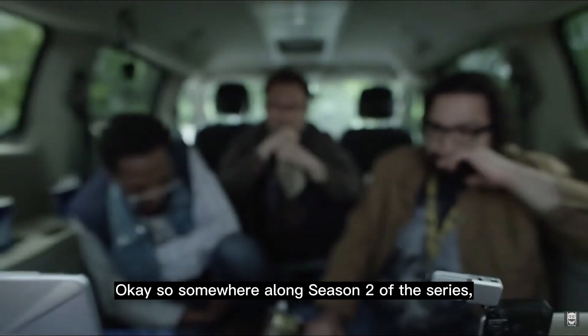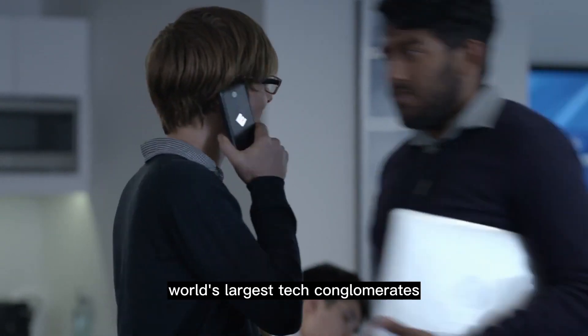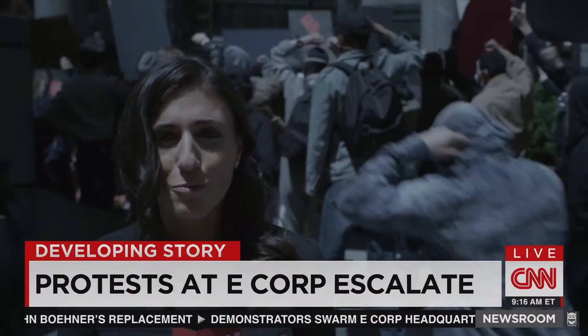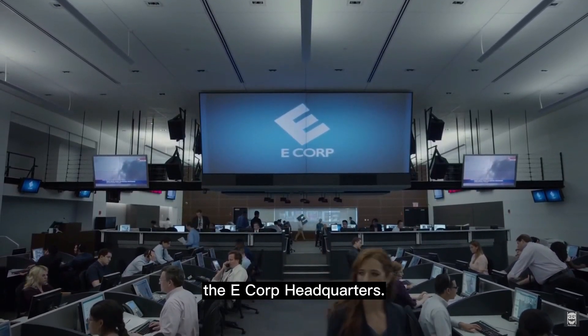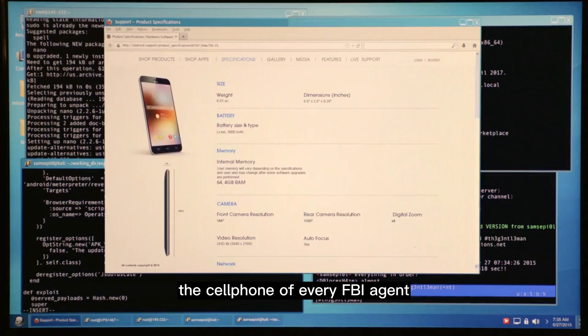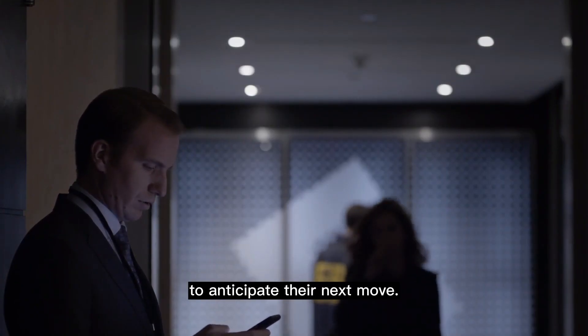Somewhere along season 2 of the series, Elliot, with the help of his hacking group called F Society, managed to take down one of the world's largest tech conglomerates called E Corp, and led to the collapse of the global economy. As a result, the FBI got involved and initiated an intense investigation to uncover the individuals behind this hack, starting their search from within the E Corp headquarters. In response to this threat, Elliot needed to come up with a way to hack the cell phone of every FBI agent involved in this investigation, and eavesdrop on their conversations to anticipate their next move.